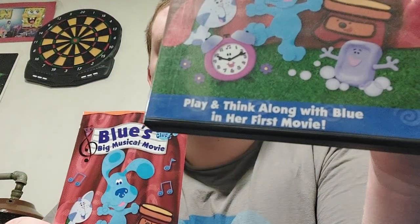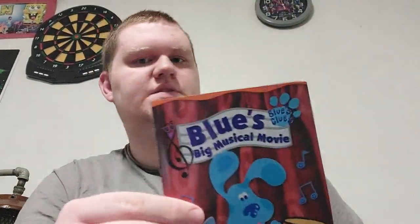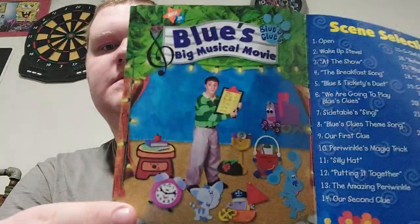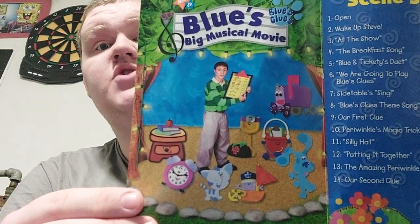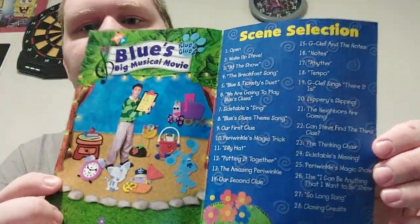Let's compare the insert that came with it. You can see the DVD has a blue bottom part, same thing for the VHS, but the VHS is just plain grass. So we got a match with the insert, minus the blue part on the bottom. If you open it up, there's the whole gang: Steve, Blue, Slippery, Periwinkle, Tickety Tock, Side Table Drawer, Shovel and Pail, and Mailbox — plus G-Clef. And there's the scene selection: scenes one through 28.